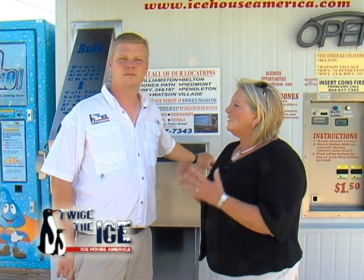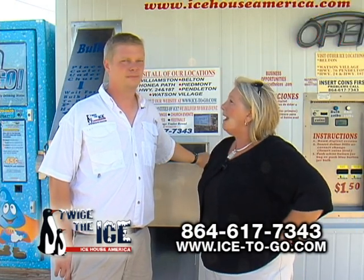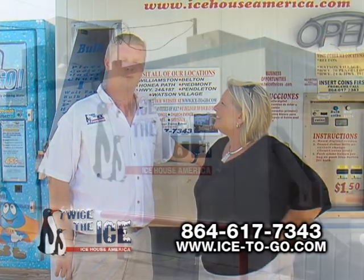Hi, I'm Lori with Business Profile. I'm here today with Chris Trotter, who is the owner of Twice the Ice, and I think you're also known as the Ice Man around here, right Chris? Yes, ma'am.